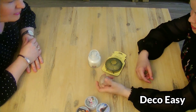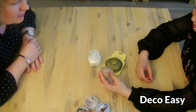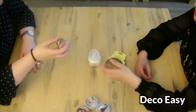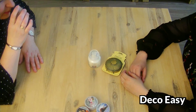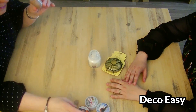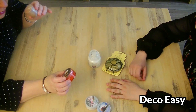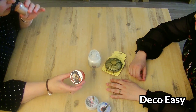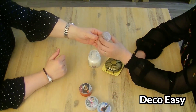Then we have the Yankee Candle Iced Gingerbread. It's heavy. I don't know if I want to buy this in a large jar. It smells a lot like the caramel butter - also with spice, they smell the same.